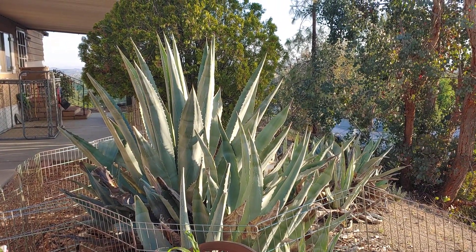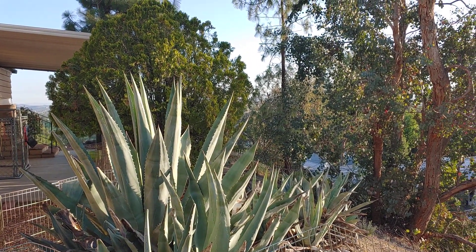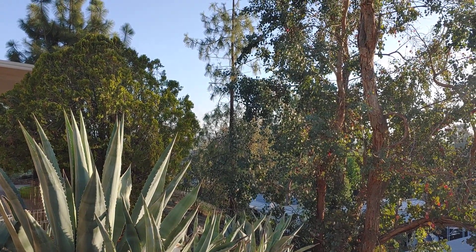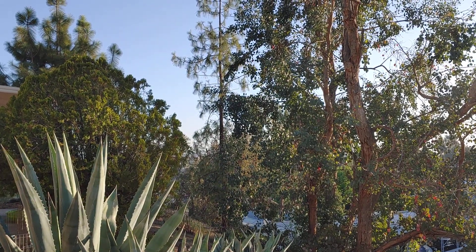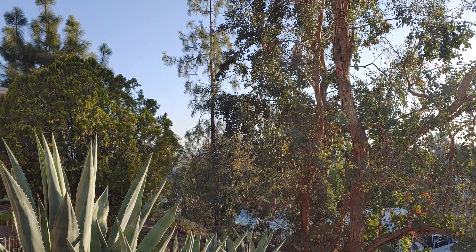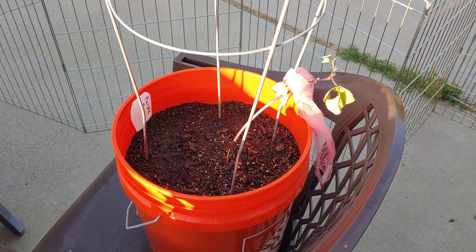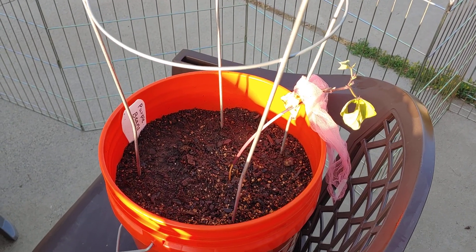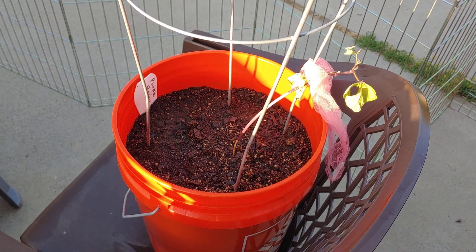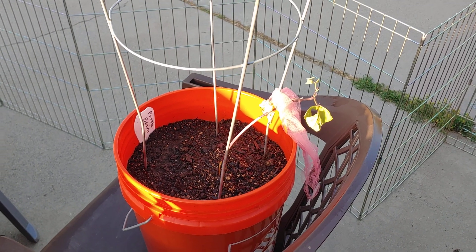Are there birds? I think we're listening to an American crow and a Bewick's Wren. Just in case this purple bean doesn't make it, I planted two more in the pot here. When a plant is not making it, I plant some more — that's kind of been working for me.